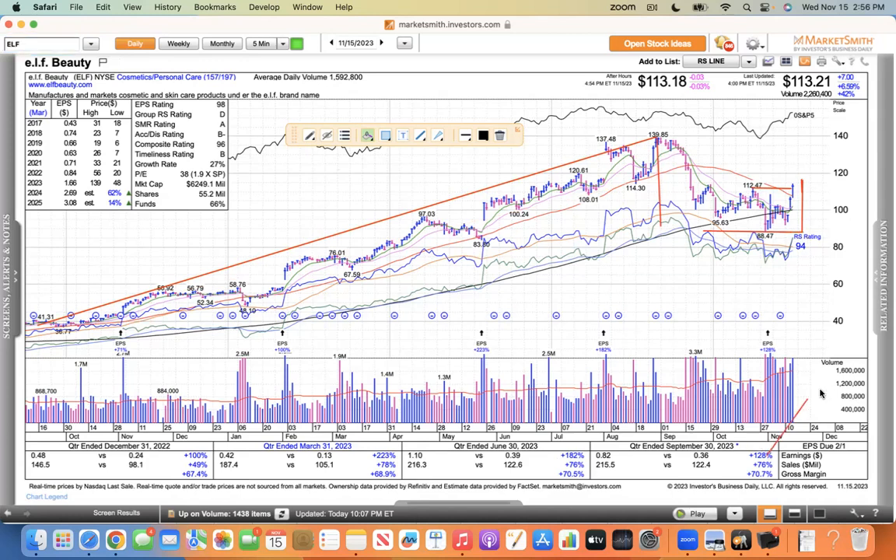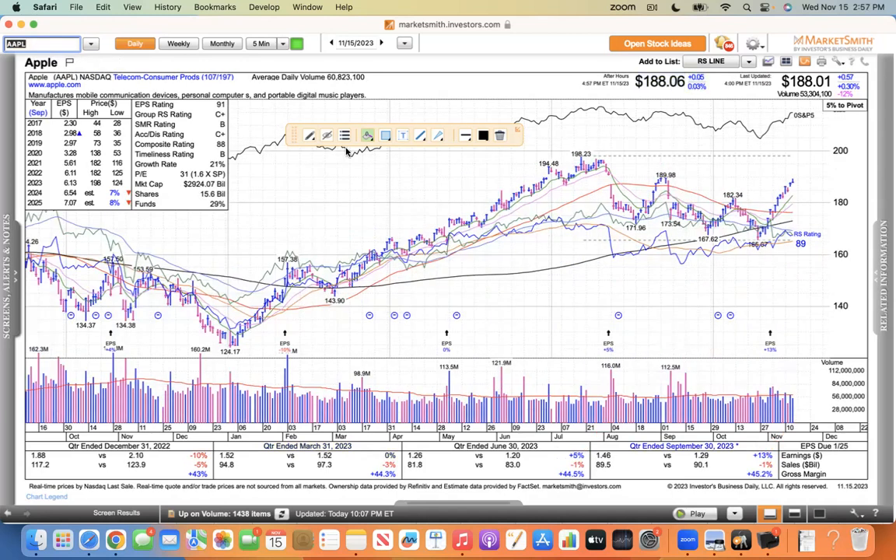I just wanted to point out the rotation into the beaten-down names today, and that's why the Russell was up. The NASDAQ's doing nothing wrong. I'm going to quickly go through these MAG7 stocks.